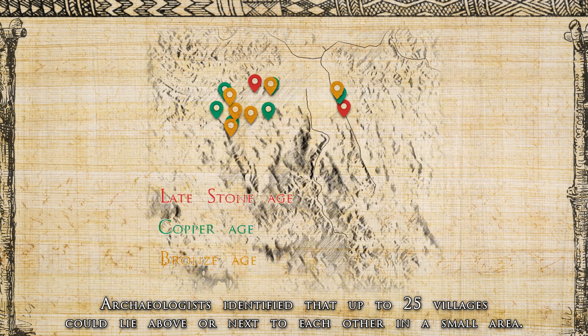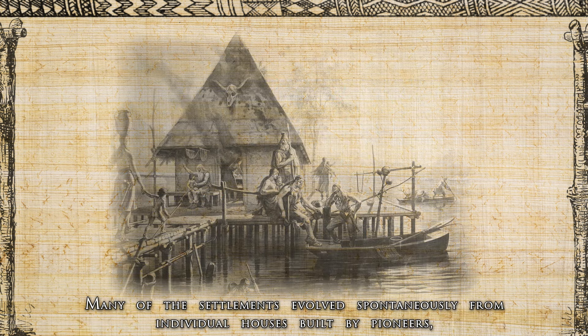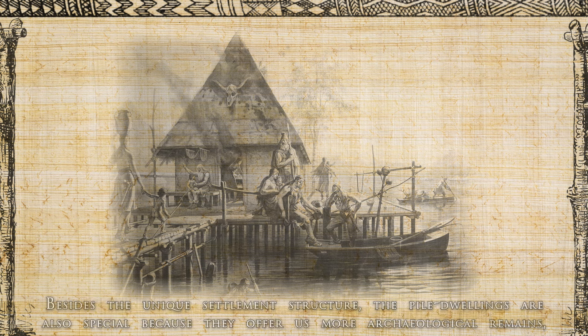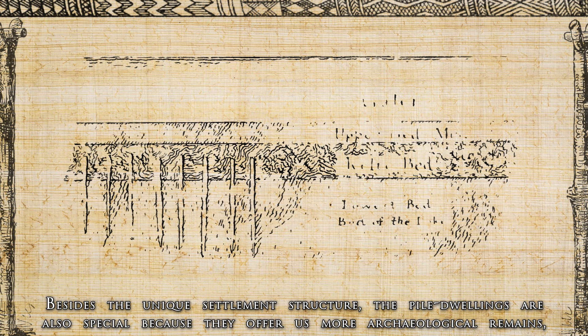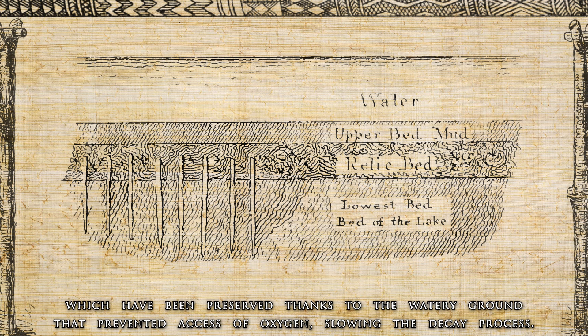Around 1,000 settlements have been found around the Alps. Archaeologists identified that up to 25 villages could lie above or next to each other in a small area. Many of the settlements evolved spontaneously from individual houses built by pioneers, while others were planned and built at the same time.